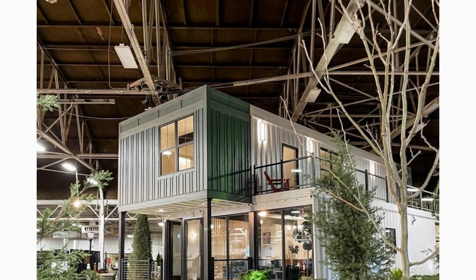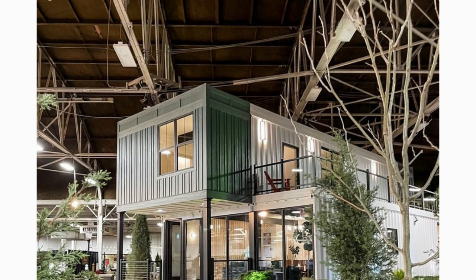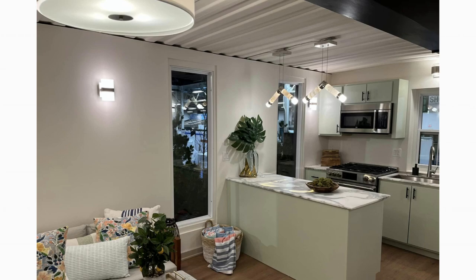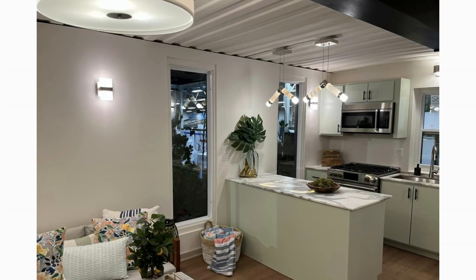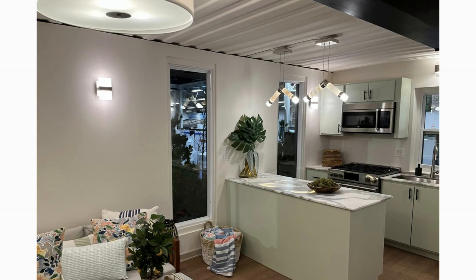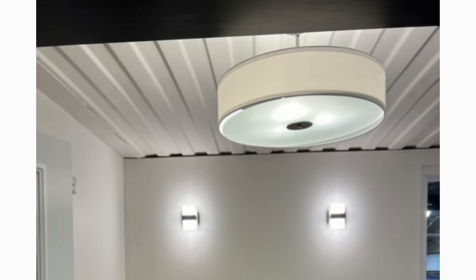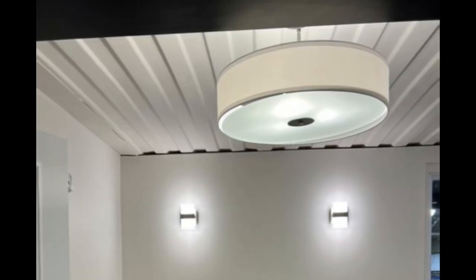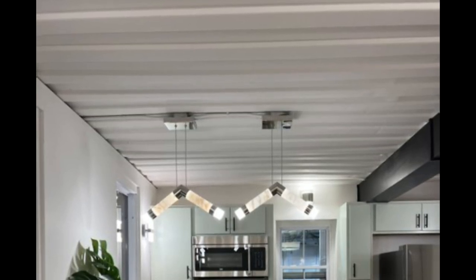The grooves of the raw shipping container walls are visible on the exterior to bring out the industrial language of the house. The home also has a poolside casita — 320 square feet with one flex space big enough to accommodate a double bed and a lavishly furnished living room, plus one full bathroom and a kitchen space with essential appliances.